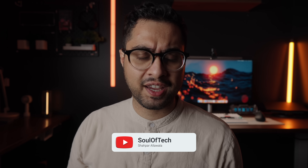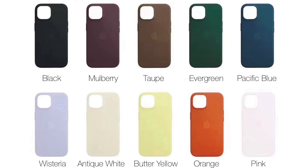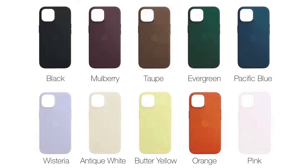Let me do you guys a huge favor by telling you right now that the fine woven case is not part of this recommendation list. That thing is absolutely god forsaken. It's a disaster of a case and any decent review or case recommendation list should not have it.